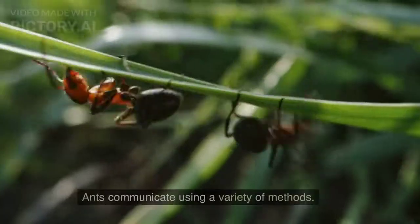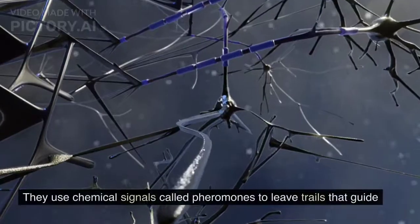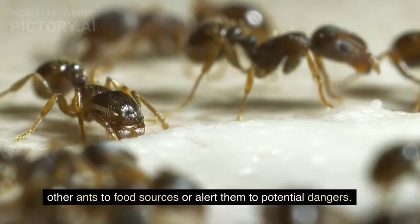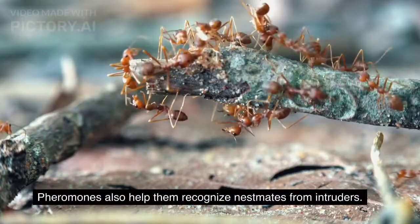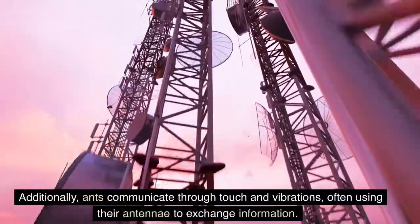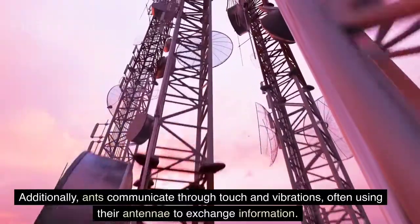Communication. Ants communicate using a variety of methods. They use chemical signals called pheromones to leave trails that guide other ants to food sources or alert them to potential dangers. Pheromones also help them recognize nest mates from intruders. Additionally, ants communicate through touch and vibrations, often using their antennae to exchange information.